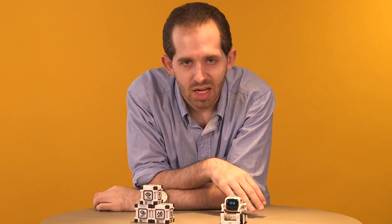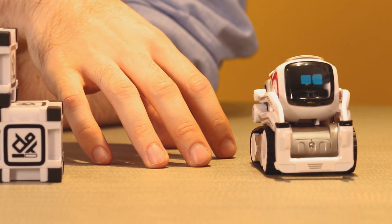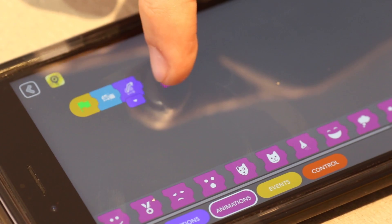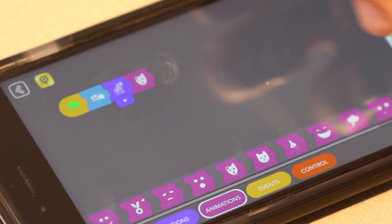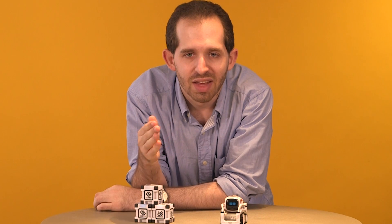So should you get a Cosmo? Well, on the plus side, Cosmo is adorable and it's gonna make you happy and it's gonna make your kids happy — everyone who's met Cosmo has loved it. It can teach your kids basic, very basic coding skills, and it's a lot of fun. It plays games with cubes and it's really cute.